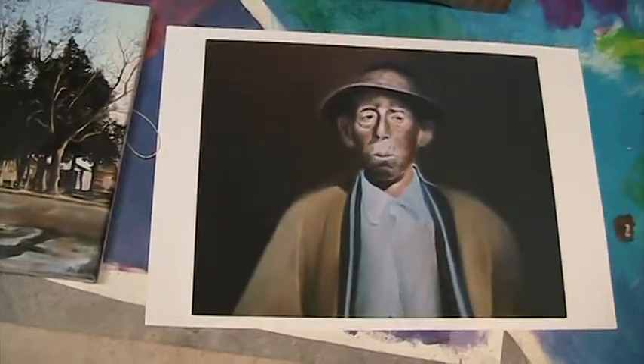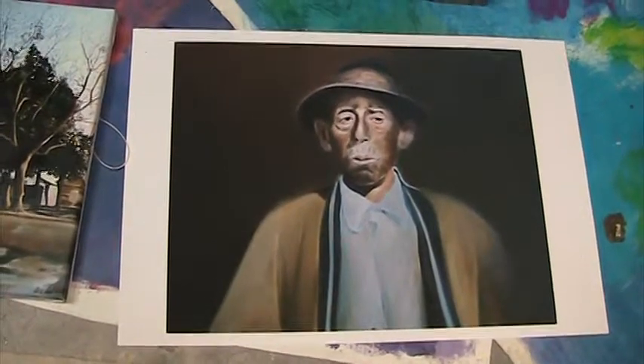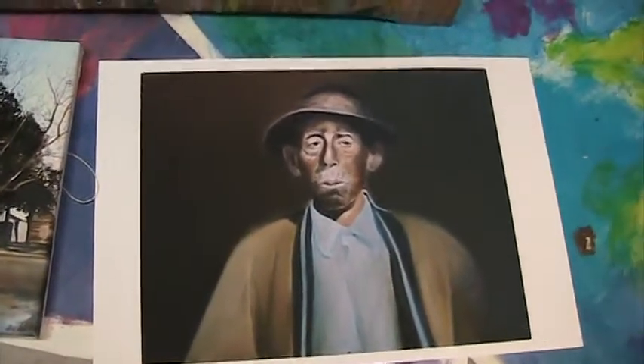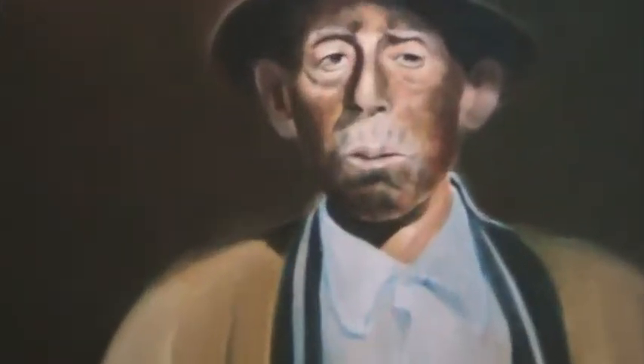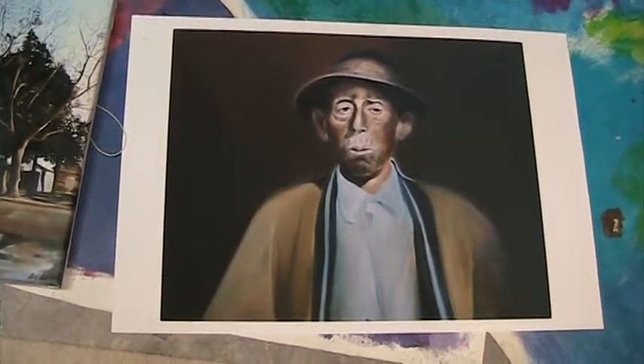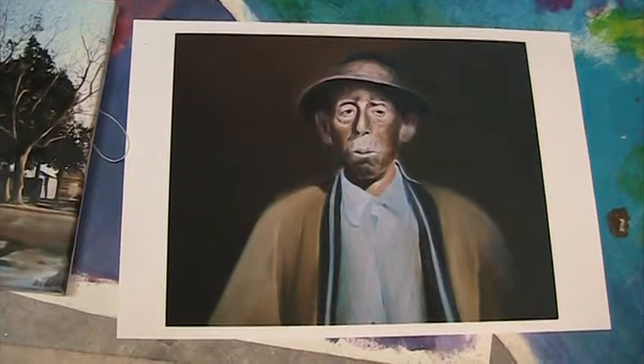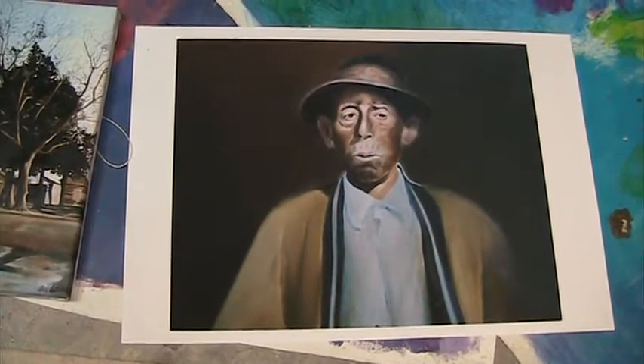This is Joe. This is a copy — it's a Giclée, but it's not a very good Giclée because the area on the face is not that light. This was also stolen at a show that I did in Atlanta in the 70s.